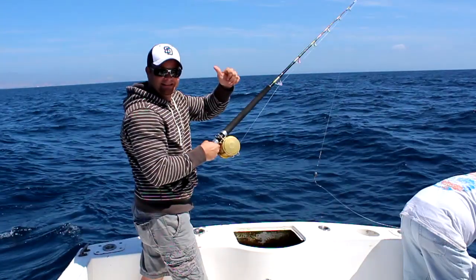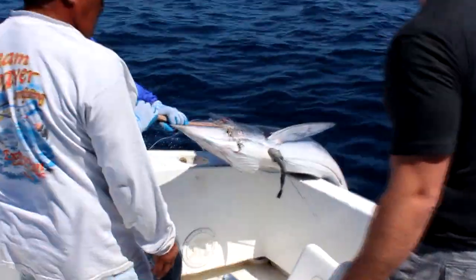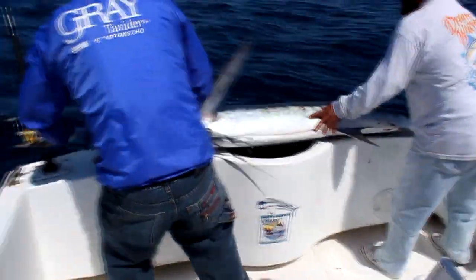These guys didn't really speak very good English. There's my brother-in-law Seth, and he made the big mistake that when he got the fish to the boat, the guys asked him 'do you want to keep it?' He had his adrenaline going and said yeah, he wanted to keep it — and it turned out to be a big mistake.